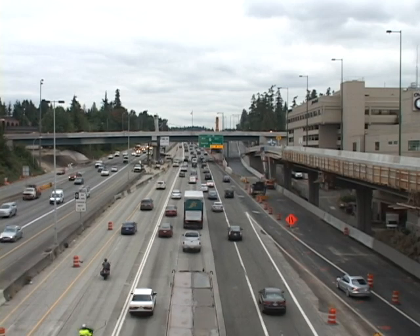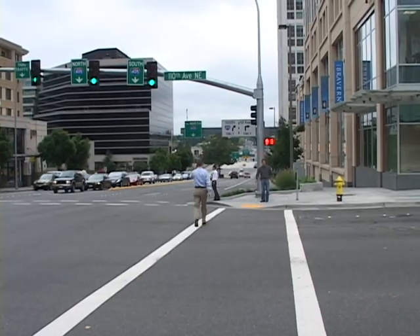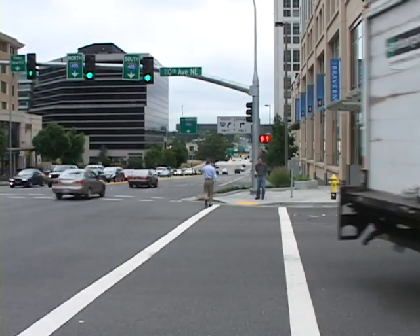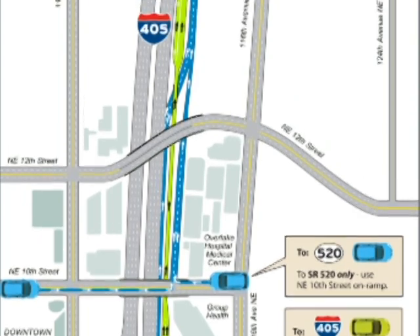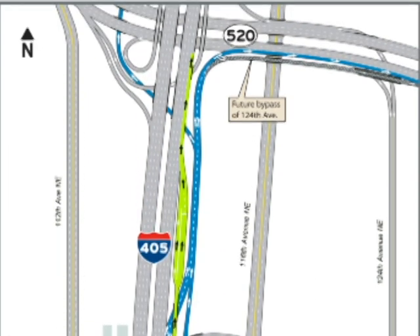We're in downtown Bellevue today talking to ordinary folks about transportation. We're asking people what they know about WSDOT's I-405 Bellevue Brace construction project. As part of the project, crews are building new ramps that will reduce congestion on northbound 405 and give drivers a new way to get to 520. We asked several Bellevue people to tell us how they get to 520. This is what we heard.